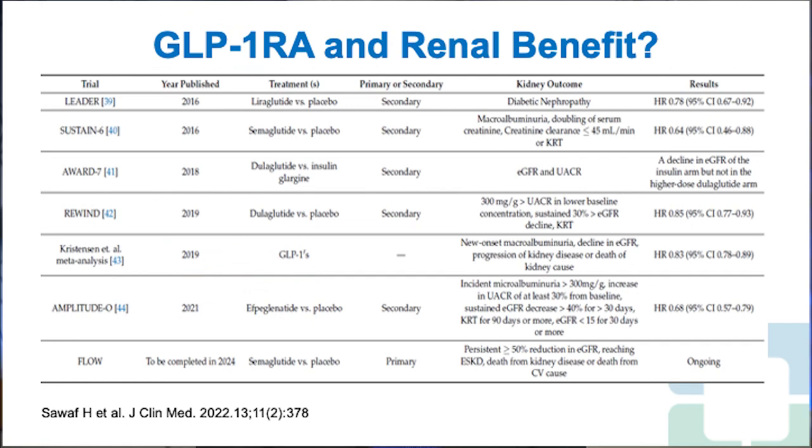In addition to cardiovascular benefits, GLP-1 receptor agonists also show renal benefits. A summary slide of renal outcomes across all trials shows great risk reduction in hazard ratios. The FLOW trial is ongoing and expected to complete in 2024, also looking at cardiovascular and renal risk reductions with GLP-1 receptor agonists.